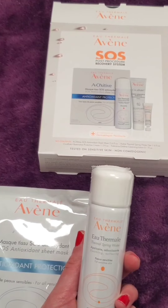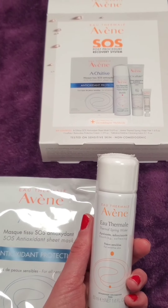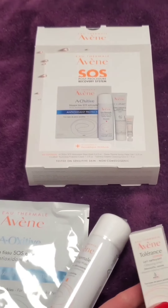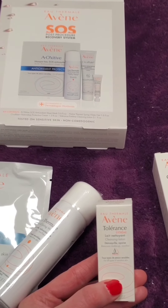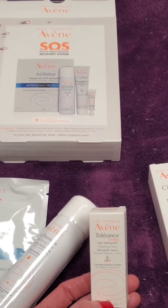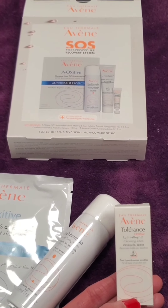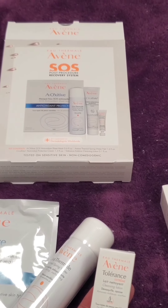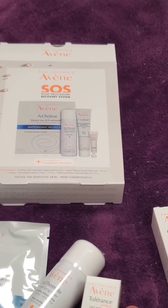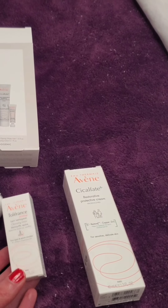You will also receive the thermal spring water. This helps with soothing, but it's also great for promoting healing of the skin. You get a small size cleansing lotion. You need very little of this, and you can wipe it right off — you don't even have to rinse it. They came up with this because there are harsher treatments, especially with laser, where you can be very aggressive and you don't want to rinse your face because it hurts so much afterwards. Microneedling, you should not have that much irritation, but it depends on your pain tolerance.